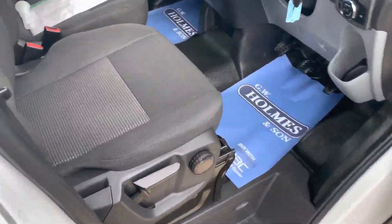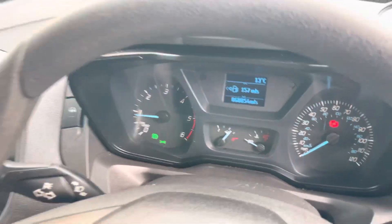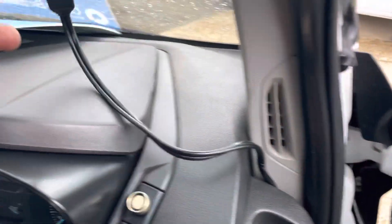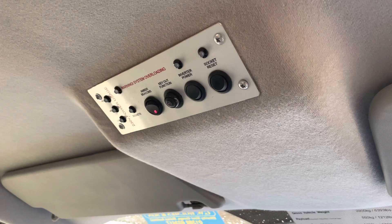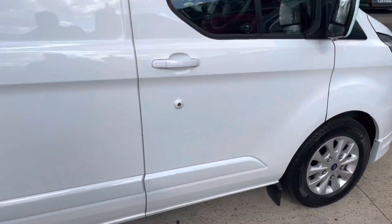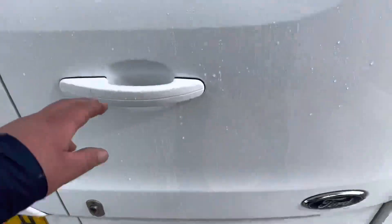I'll take you into the cab area. Seats are all immaculately clean, lovely clean multifunctional steering wheel. This has got 68,854 miles on it. Air conditioning, 6-speed gearbox. It has all your Garmin sat nav connectivity there for you, and all your key features are there for your systems to the rear. 70 mile an hour speed limiter fitted. A really really nice clean example this.